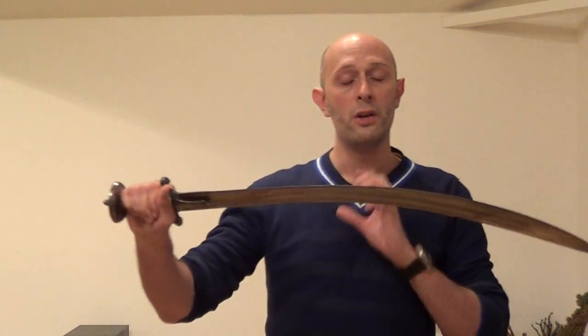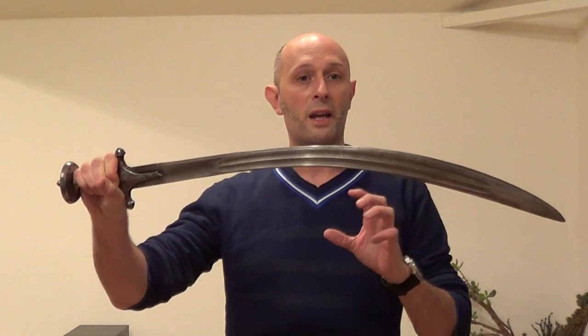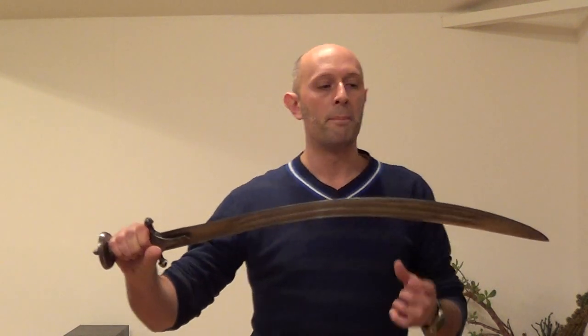Original accounts and sources from the 18th and 19th century talk about people using curved swords — not just the Indian tulwar, but also the Turkish kilij, the Arabic shamshir, and other forms of curved sword. These sources are very interesting in that they often state that the thrust was not generally given with these very curved swords.